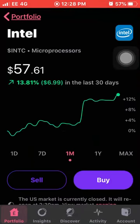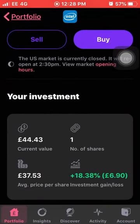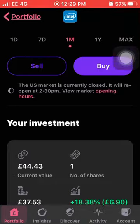Next up we have Intel, another great performing stock this last month for me, up 13.81%. I own one share - unfortunately just one share - and I do want to be looking at more of these. I think Intel will be a good solid company into 2020 and beyond. The average cost is £37.53 and I'm up around 18.38% on my investment.